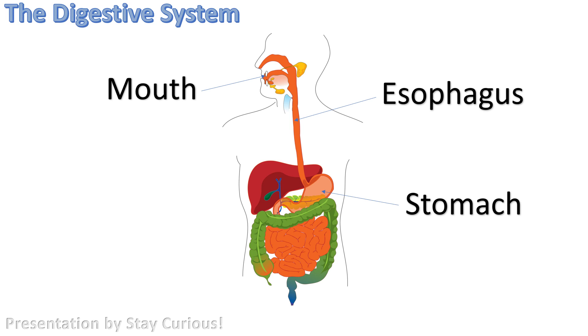After approximately 6 to 8 hours in the stomach, the food enters the small intestine. In reality, the small intestine is actually about 7 meters, or 22 feet long. It is also the place where most chemical digestion occurs. The small intestine is lined with finger-like structures called villi — which translates directly to 'shaggy hair' — that increase the surface area and pick up nutrients that flow by.